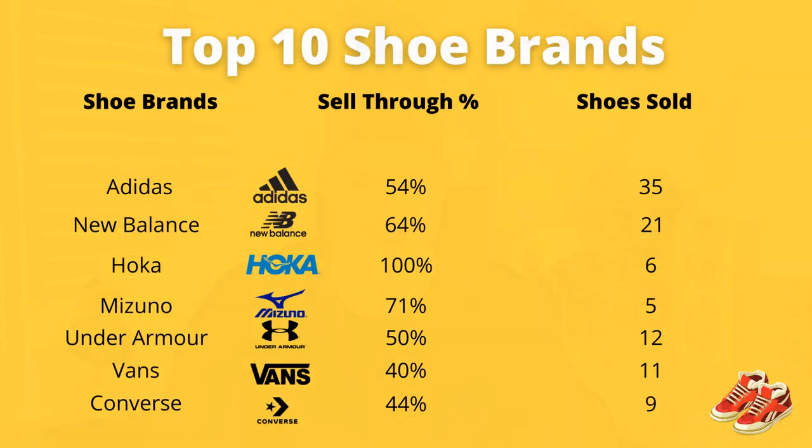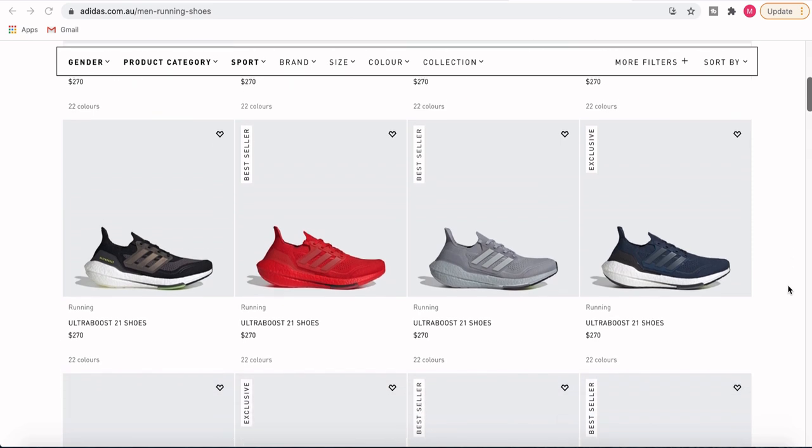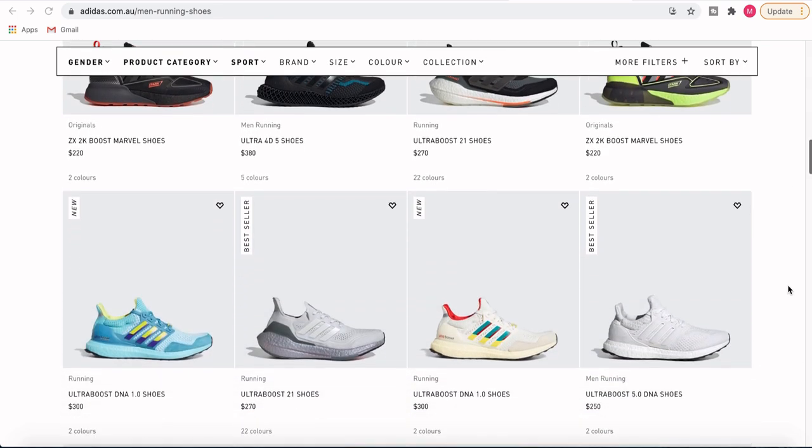A huge brand coming in at number three is Adidas. Adidas has done really well for me — a 54% sell-through rate and 35 items worth of sales. The Ultra Boosts are probably the biggest and best to grab in this category; Adidas Ultra Boosts can go for about $280 to $290 on retail, so you can often sell these for upwards of $80 to $90. I've bought about 70 pairs in the thrift. The brand is so strong that they're always worth buying, and at $5 to $10 purchase price I'm generally netting about a $30 profit.